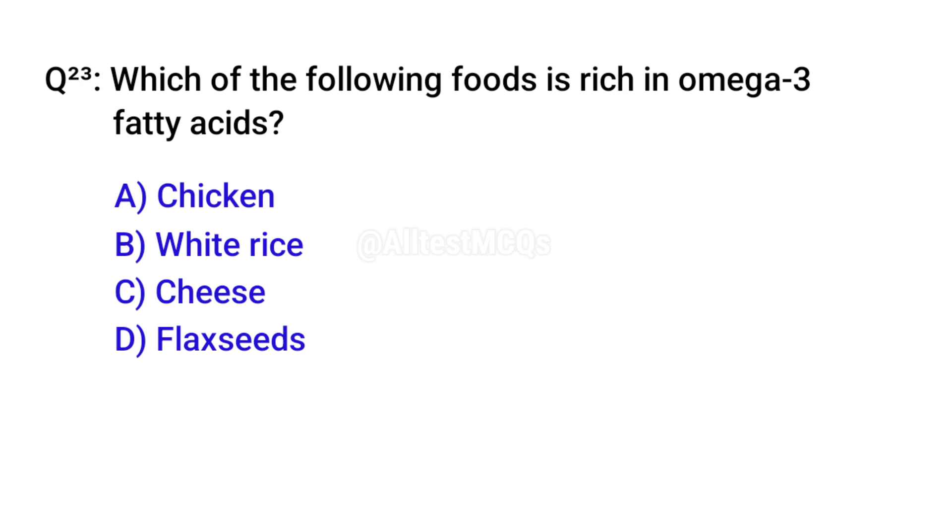Q23. Which of the following foods is rich in omega-3 fatty acids? Correct option is D. Flax seeds.